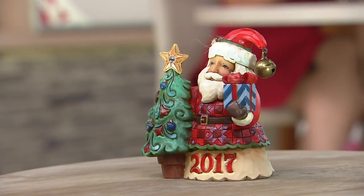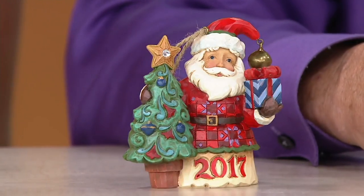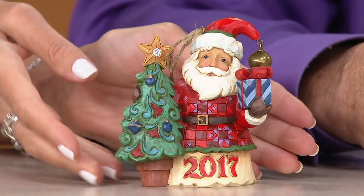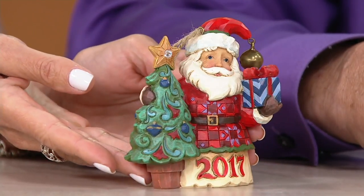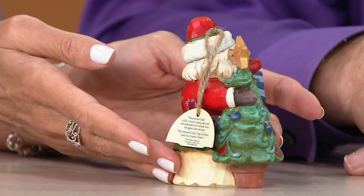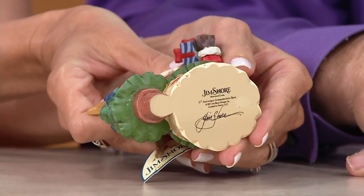Jim has been bringing out these little Santa ornaments — this is year five, so if you collect them, this is your opportunity. It is the 2017 exclusive Santa ornament from Jim Shore's Heartwood Creek collection, $14.98. This makes it giftable, and then you have a buy-more-and-save of $3, so the next one and beyond drops down to $11.98. Use your QVC credit card and get this for about $5 over the next three months.